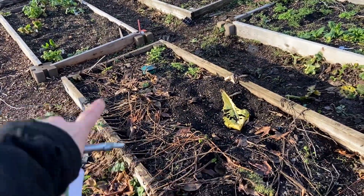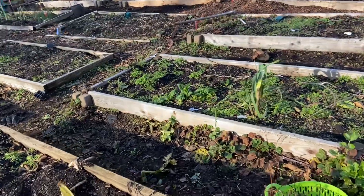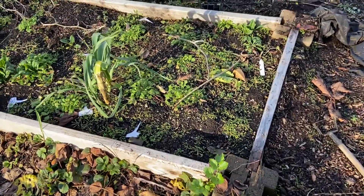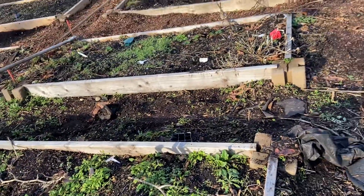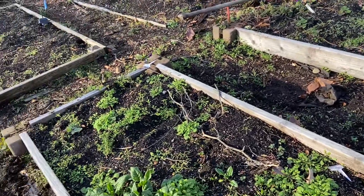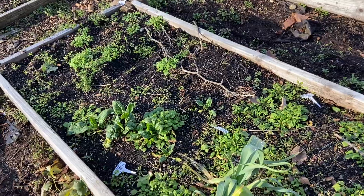We still have some parsnips hiding under there as well. There's some parsley. We have claytonia everywhere — that's what these are. They become claytonia, which is a hardy food. I don't think I'll grow them on purpose again, mainly just because they're so hard to harvest.